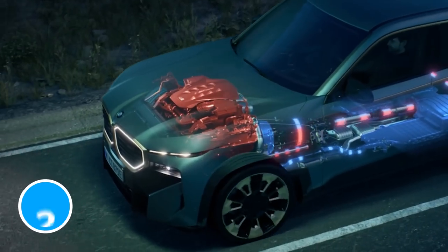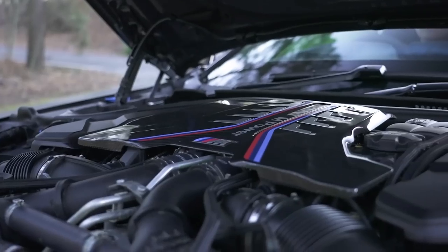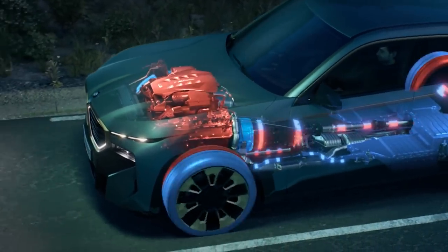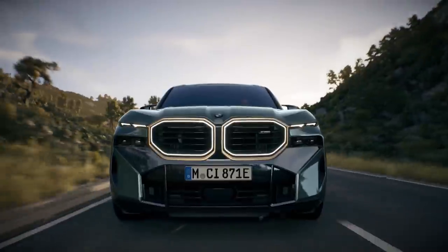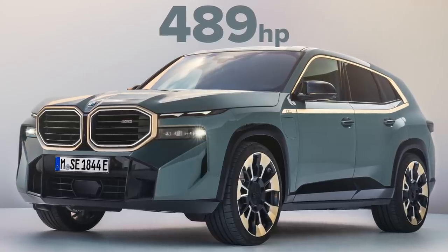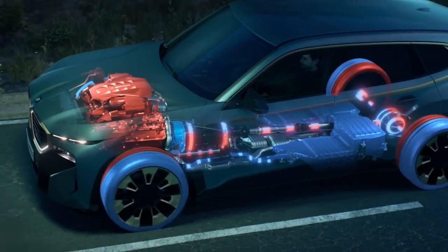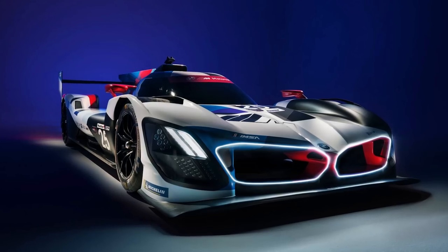The XM comes with an upgraded version of BMW's tried and tested 4.4-litre twin-turbo V8 engine. It's based on the one you get in the M5, but it has a reinforced crankshaft and new oil pump. These aren't exactly earth-shattering changes, so don't go expecting record-breaking amounts of power. In fact the new V8 produces 489 horsepower and 650 newton metres of torque. BMW has also given the XM a new hybrid system that uses technology from next year's BMW Le Mans hypercar.